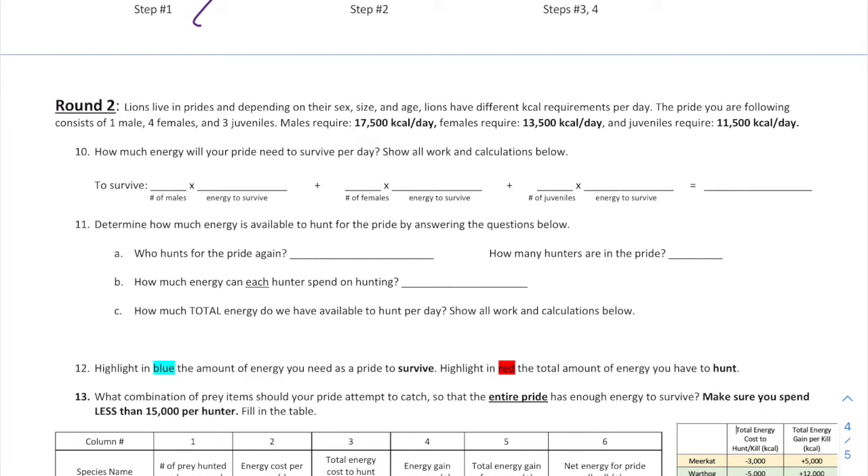Round 2 is a little bit harder. Lions live in prides, and depending on their sex, size, and age, lions have different kcal per day requirements. The pride you are following consists of one male, four females, and three juveniles. Males require more kcals per day than females. Juveniles, because they're smaller, require even less kcals per day than a female. These numbers will help you answer question 10.